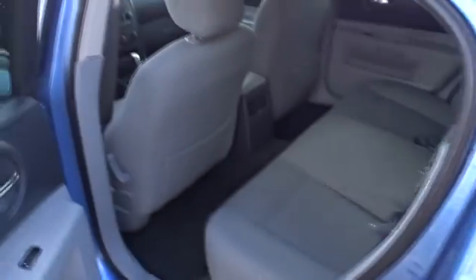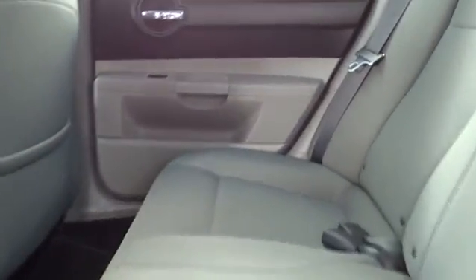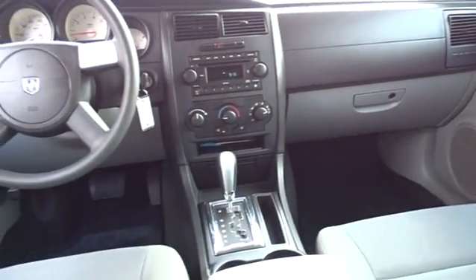Power door locks, bucket seats, power windows, CD player, passenger airbag, child safety locks, intermittent wipers, rear air conditioning, rear reading lamps, remote trunk release.